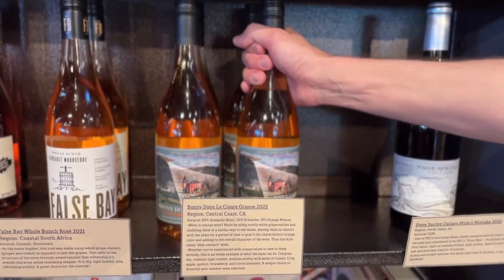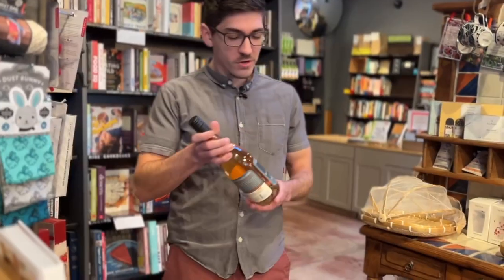Hey guys, my name is Ryan. I'm the beer and wine buyer for First Draft Book Bar. Today we got a fun new option for your spring and summer wine drinking. From the central coast of California, we got Bonny Dunes Le Cigar Orange 2022.